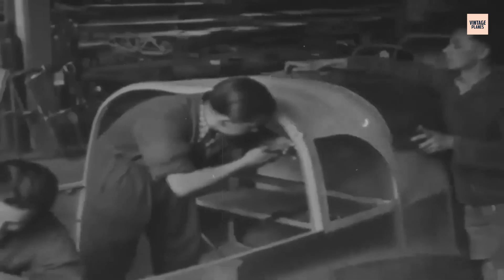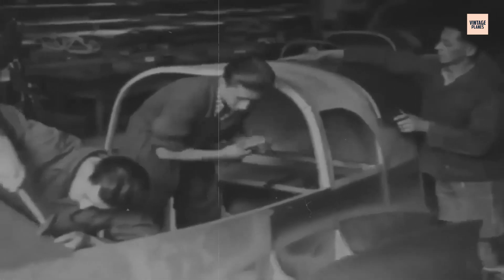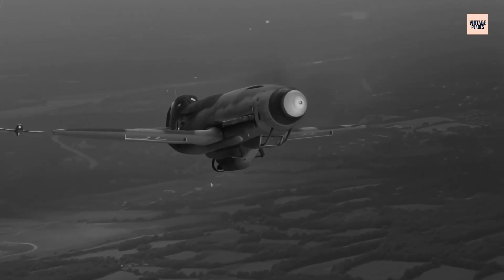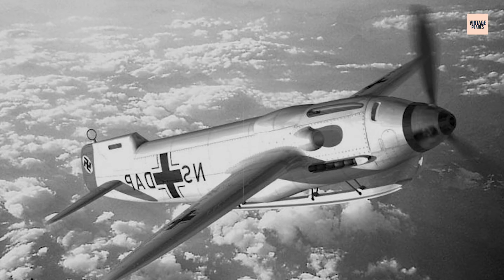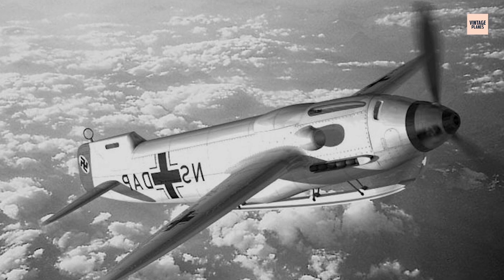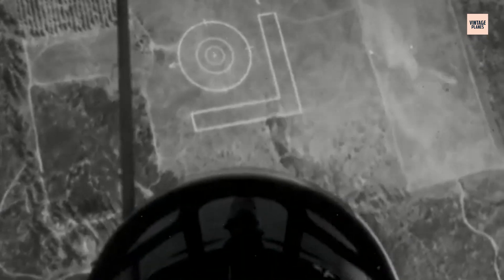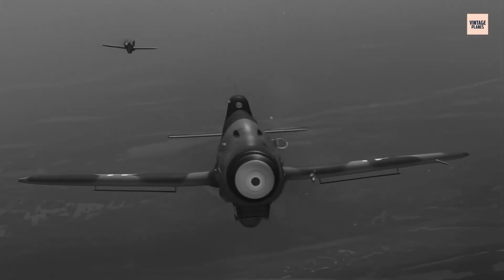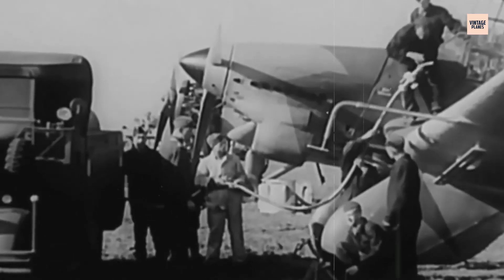In the dying days of the Third Reich, German engineers proposed a dive bomber so extreme it defied logic and vision. The Hütter Hu 136 was sleek, fast, and terrifyingly blind. Designed without a windshield or forward-facing canopy, it asked pilots to dive toward targets using nothing but instruments and nerve. No horizon, no visuals, just numbers on a dial. While most aircraft aimed to improve visibility, the Hu 136 eliminated it. A radical gamble born from glider design and wartime desperation — this was aviation at its most unhinged.